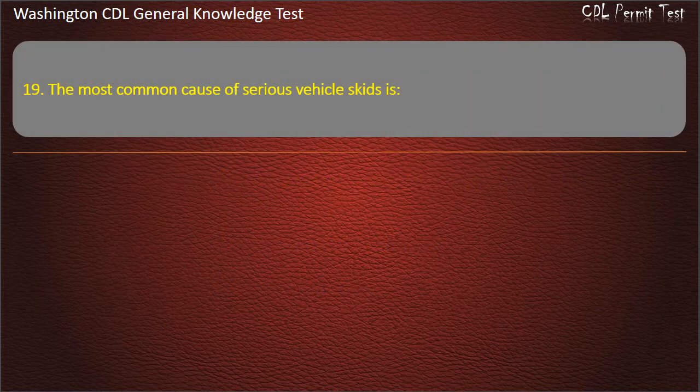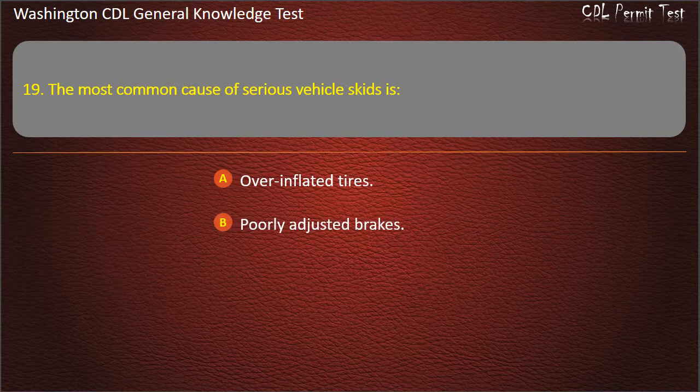Question 19. The most common cause of serious vehicle skids is: Overinflated tires; Poorly adjusted brakes; Driving too fast for road conditions. Answer: Driving too fast for road conditions.